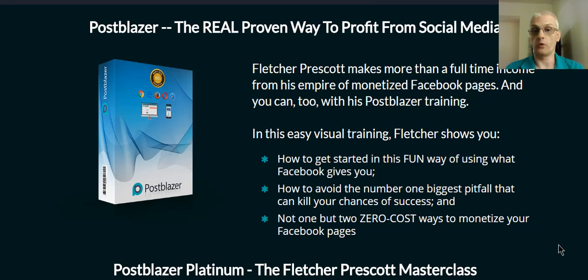Now there have been a lot of courses in the past that teach how to make money with Facebook, whether that be with pages, groups, or what have you. But the thing about all the other courses out there is that they're all missing certain key elements that if you don't get them just right, your monetization and your page growth will suffer. So Postblazer covers all these things that other courses simply do not even cover.